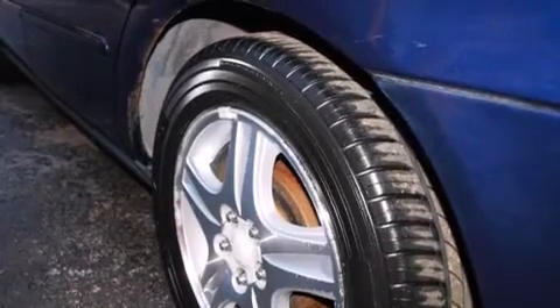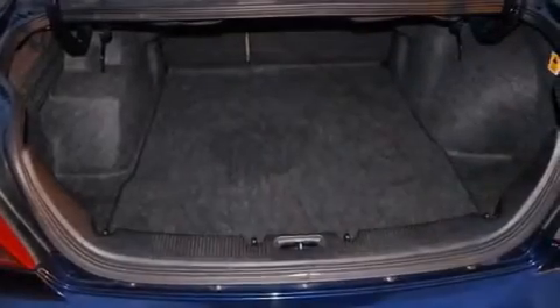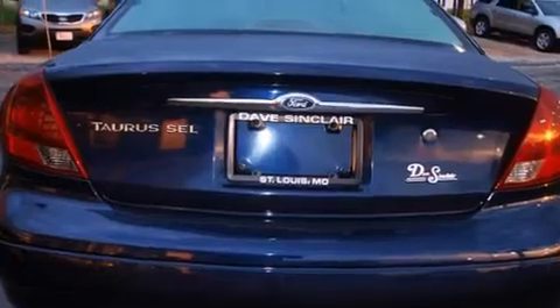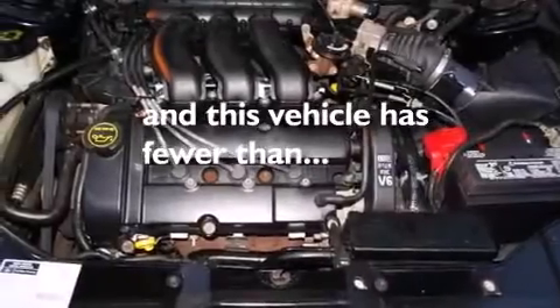Cruise control, a CD player, a leather-wrapped steering wheel, an illuminated driver's side vanity mirror, driver and passenger multi-stage airbags, rear seat child-proof door locks, a pass-through rear seat. And this vehicle has fewer than 69,000 miles on the odometer.